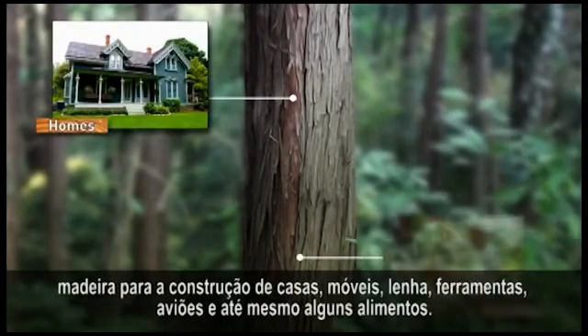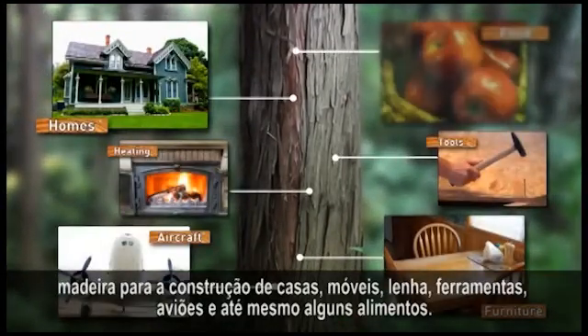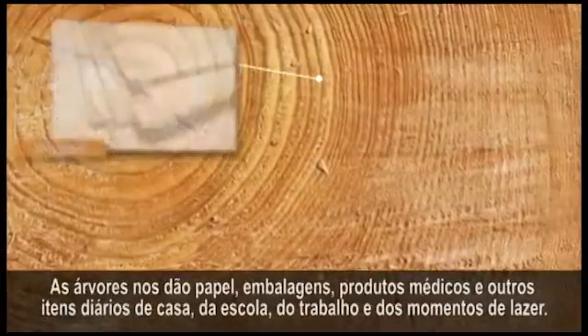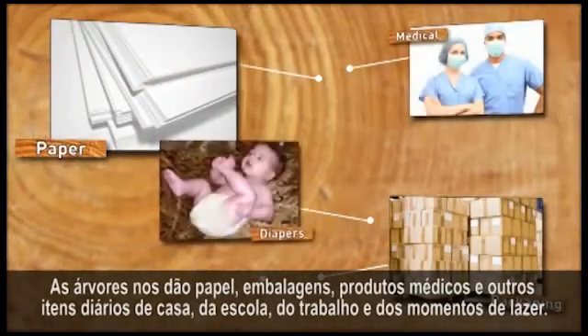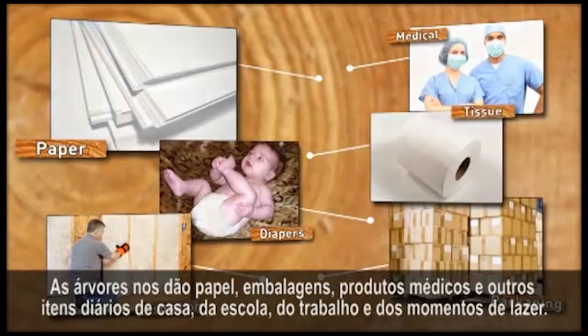Like lumber for homes, furniture, heating, tools, airplanes, and even some of the food we eat. Trees give us paper, packaging, medical products, and other items used every day for home, school, work, and play.